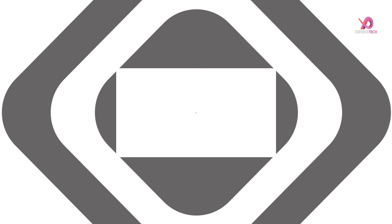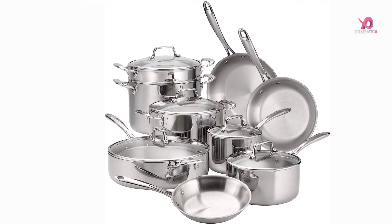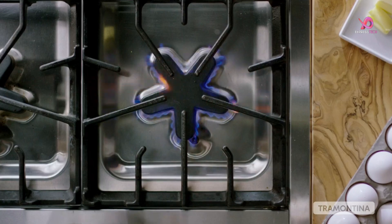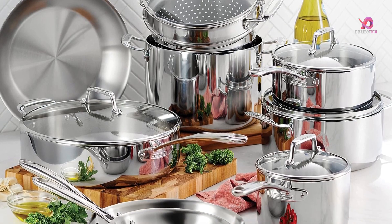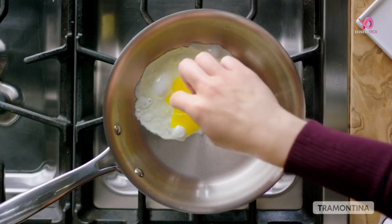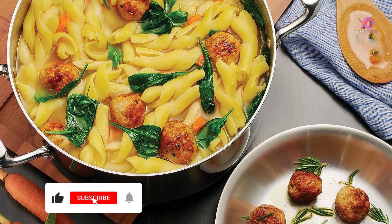Number 1: The Tramontina 12-piece tripli-clad stainless steel cookware set is an essential addition to any kitchen. Whether you're just starting, looking to upgrade your current cookware, or want to prepare your favorite recipes with ease, this set has you covered. Crafted from premium 18/10 stainless steel, this cookware set features tripli-clad construction for even heat distribution from all sides of the pan, ensuring that your food cooks evenly and thoroughly every time.